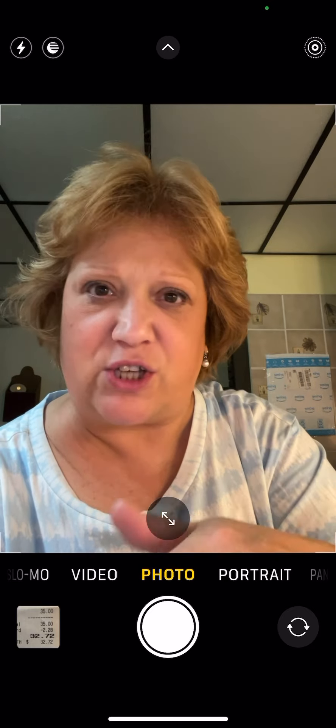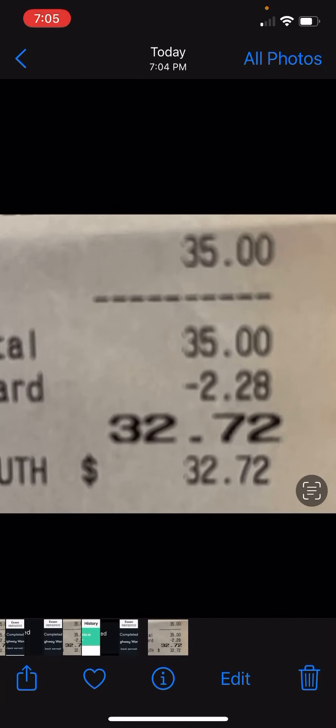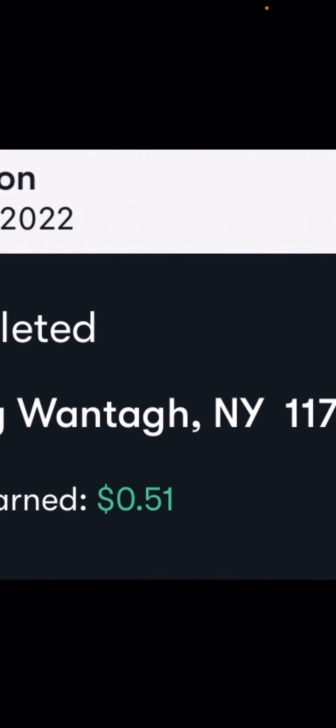I want to show you examples of how much money I saved. I went to Exxon a couple of days ago and purchased $35 worth of gas. I had $2.28 in my account and they asked if I'd like to use that — I said sure. So I paid $32.72 at the gas station. I waited till today to receive the Upside rewards, and as you can see, I received 51 cents back from the Upside cashback rewards because I bought gas — not counting my referrals.